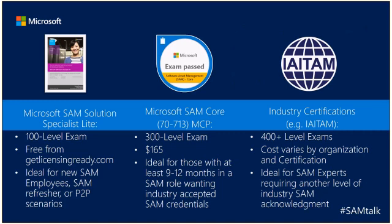The next level up is what we're discussing today — the Microsoft SAM Core 70-713 Microsoft Certified Professional Certification. This is a 300-level exam. It's not free; it's about $165 depending on your currency rate. This is ideal for those who have been in a SAM role for at least 9 to 12 months. Anything below that and you're probably not going to have the experience to take this exam. These are industry-accepted SAM credentials and part of the Microsoft Certified Professional Network of exams.